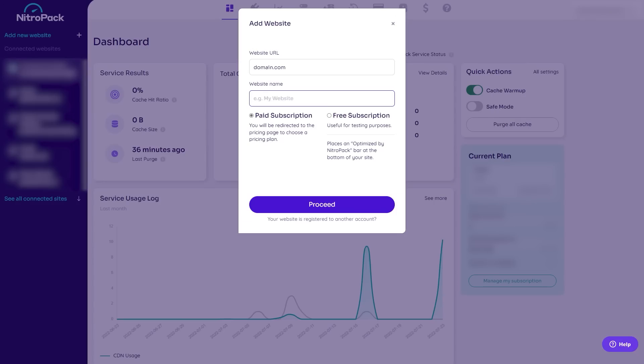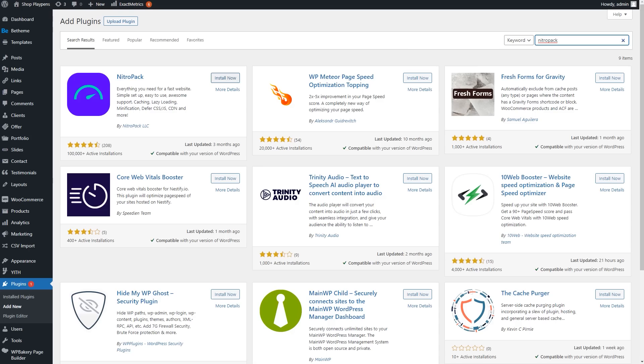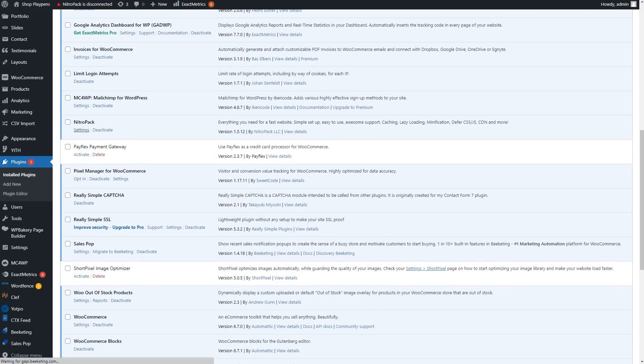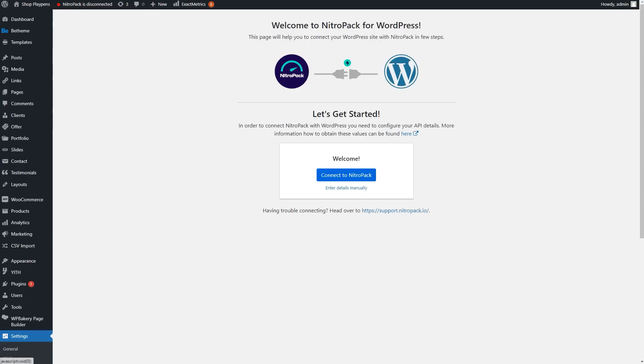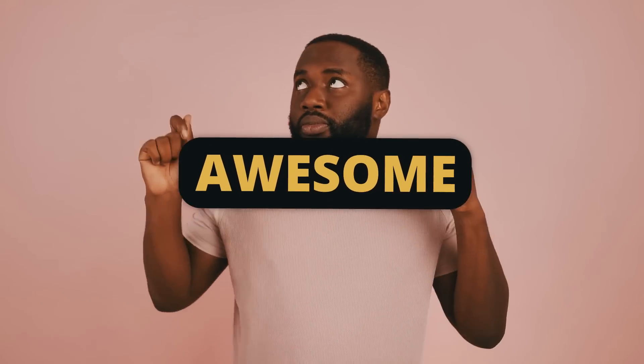The next part is pretty self-explanatory. Once you're logged in, simply add your website by clicking 'Add New Website'. Pop over to your WordPress website and install the NitroPack plugin. Once it's installed, open the plugin and click 'Connect to NitroPack'. You also have the option to do this manually if you know the site ID and the secret key, which is available in the NitroPack backend.